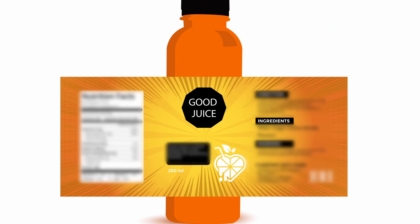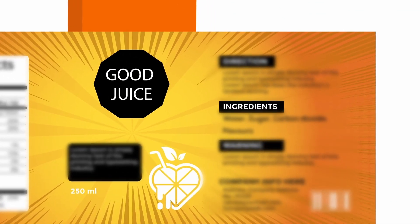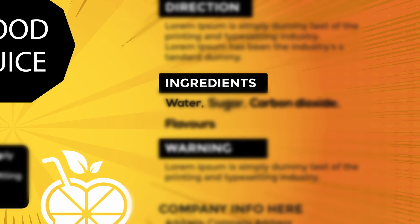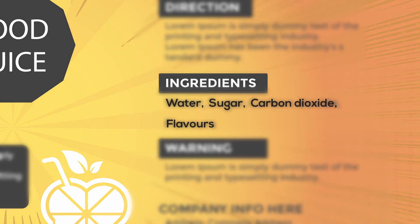However, have you ever wondered what these popular drinks are made of? By looking at the labels on the bottle, one can deduce that these beverages consist of four primary ingredients: water, sugar, carbon dioxide, and the respective flavoring elements.